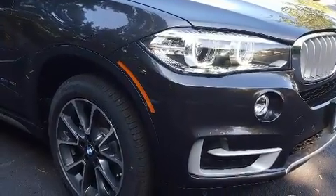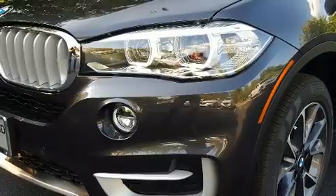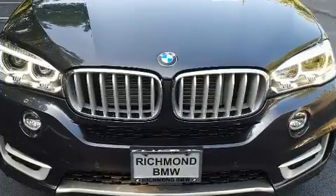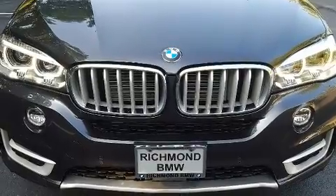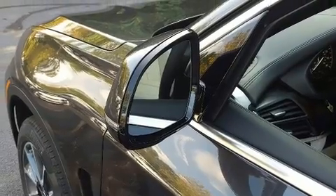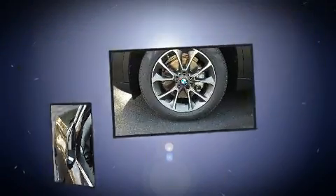With high-intensity discharge headlights illuminating your path, you'll always appreciate maximum visibility. Audio features include a CD player with MP3 capability, a 20 gigabyte hard drive, and 16 speakers yielding a symphony-like audio experience.